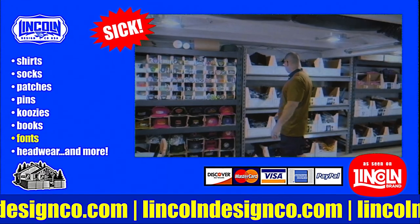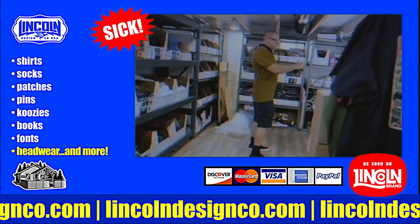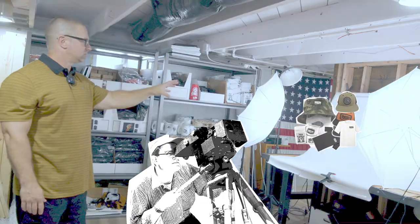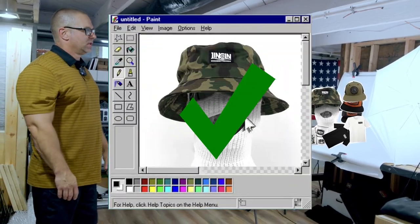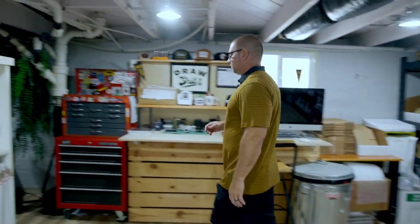Just a small setup. We have a lot of the tees and a makeshift photography setup just to shoot the hats and tees when stuff comes in. We shoot them quickly, touch them up in Photoshop, get them up online. Small but it works.